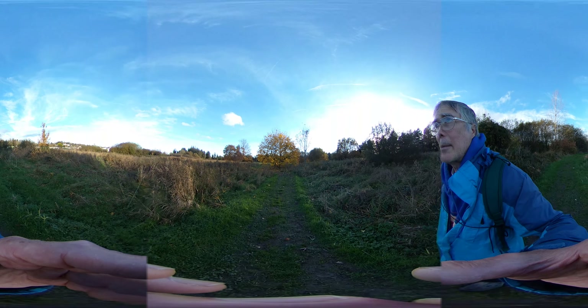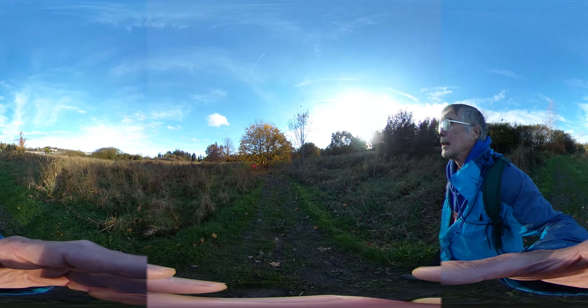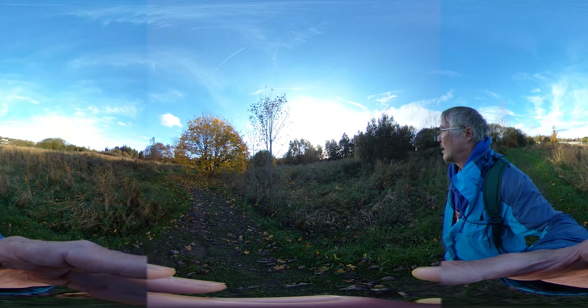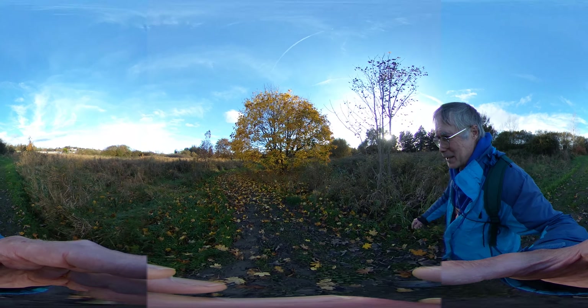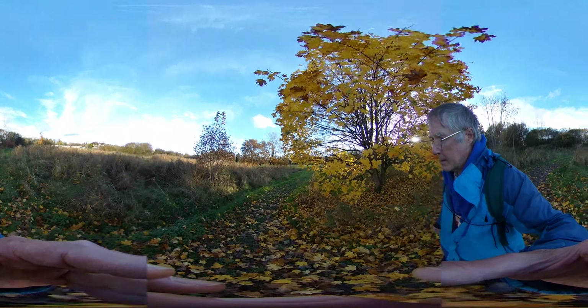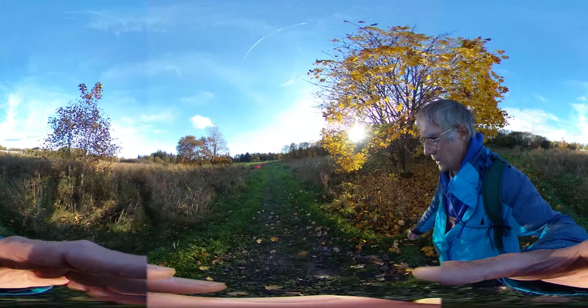Lots of kids out playing — it's a beautiful Sunday afternoon, dry and bright. Can't hear much apart from the kids. Of course the leaves do a job on the muddiness to some extent.